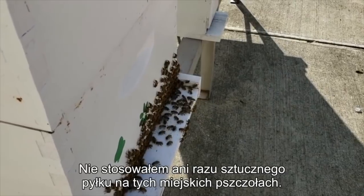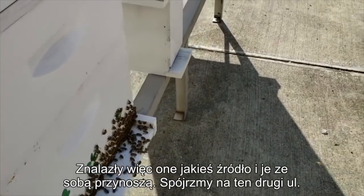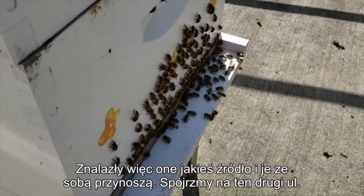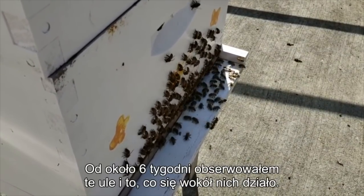Here are these city bees. I have no artificial pollen set out for these at all. So they're finding a source and they're bringing it in. I've been a little bit bad. Come over and check out this other one. It's probably been about six weeks since I've been into these hives — just watching the front, monitoring and seeing what's going on.